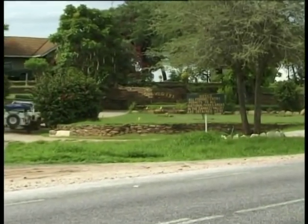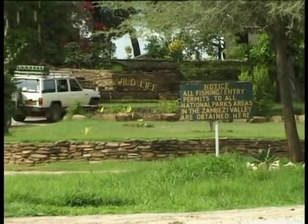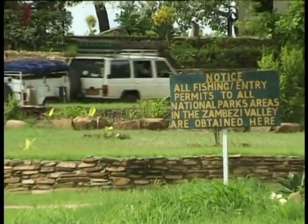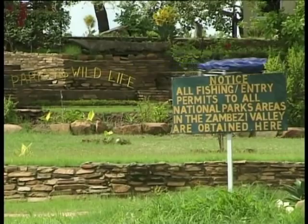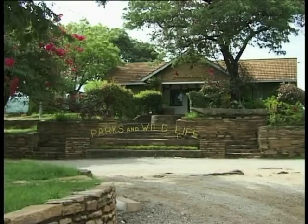16 km from Makuti, on your way to Zambia, you will reach the National Park office situated at Marangora. All visitors to the Zambezi valley must obtain an entry permit here. You won't be allowed into the reserve without it.